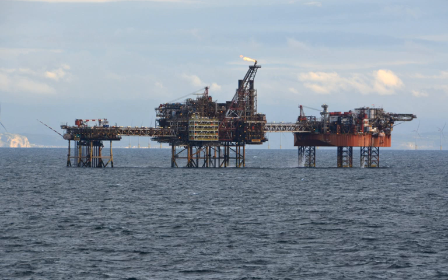the complex consists of the wellhead platform, which drills into the seabed, a processing platform, which separates oil, gas and water, and thirdly an accommodation platform, which is composed of living quarters for the crew.